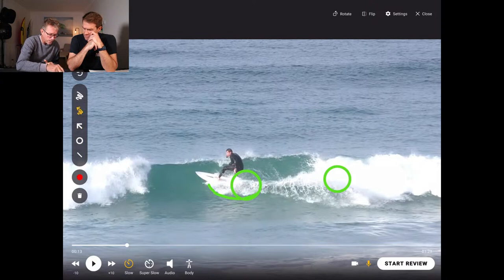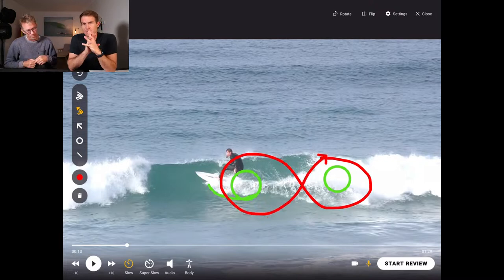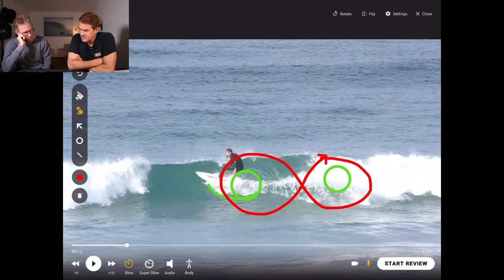So I think what you did today — unfortunately we don't have footage of today — you started to do figure-eight type lines. The point of difference today is that figure eight you were doing. And because your board was on rail, you were going twice as fast, with twice the amount of control, twice the amount of speed, and twice the amount of froth.